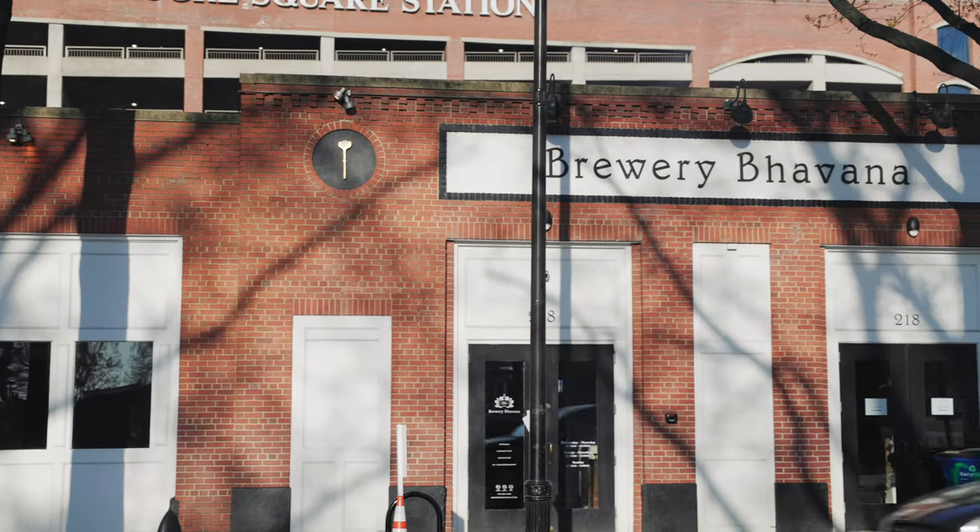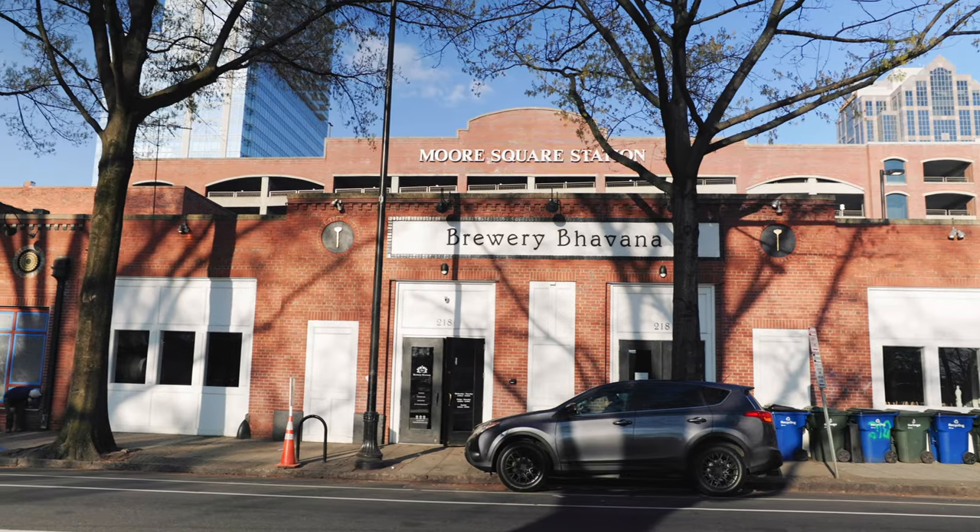Let's talk about some of our favorite restaurants. First up is Brewery Bhavana, which is a unique restaurant that combines a brewery, a dim sum restaurant, a bookstore, and a flower shop all in one. It is known for its delicious dumplings, craft beer, and its beautiful ambiance.